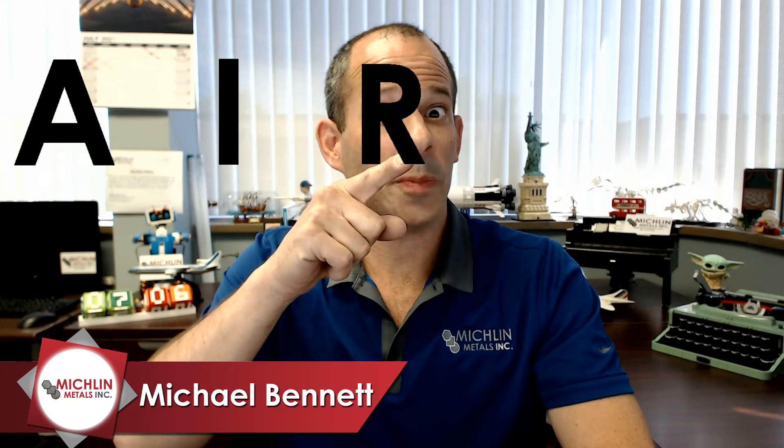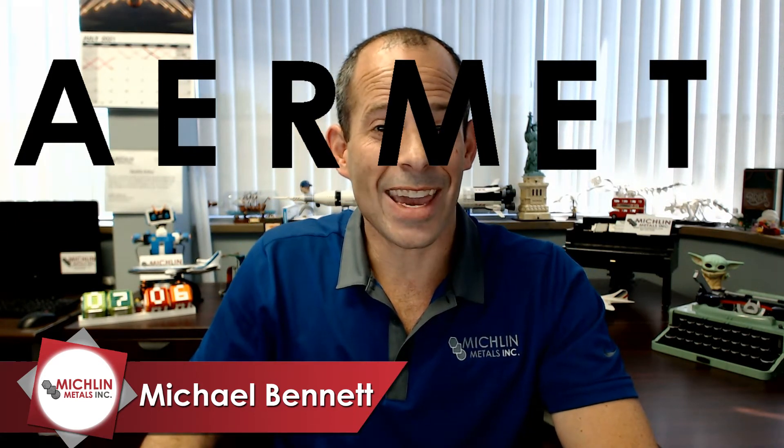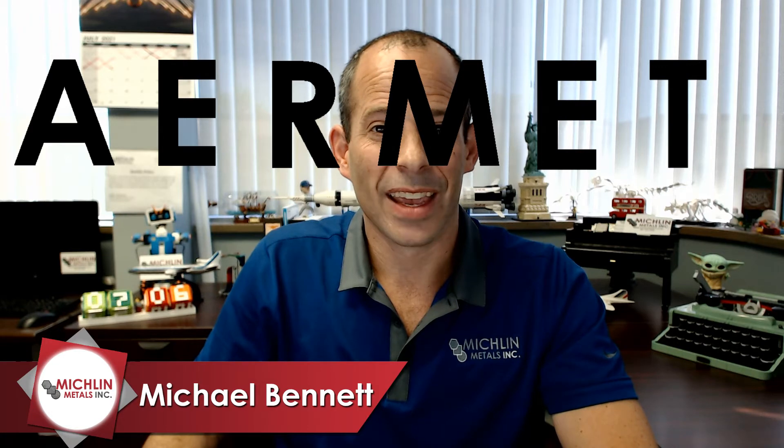Today we are going to talk about AerMet 100. AerMet is spelled A-E-R-M-E-T. AerMet 100 is a precipitation hardening nickel cobalt chromium molybdenum alloy steel. AerMet 100 is produced by Carpenter Technology Corporation.